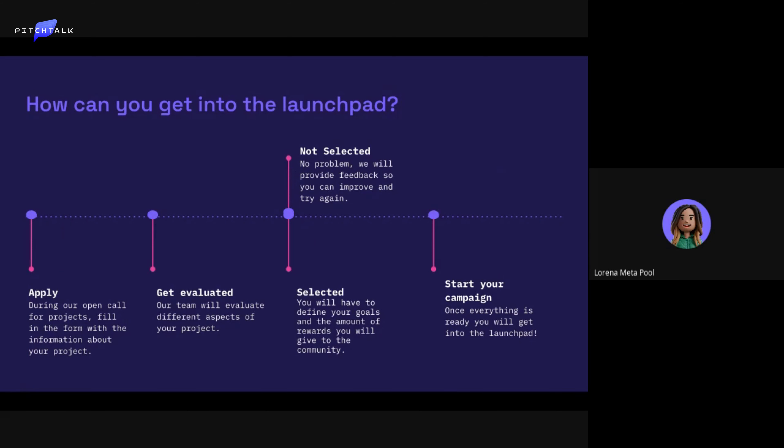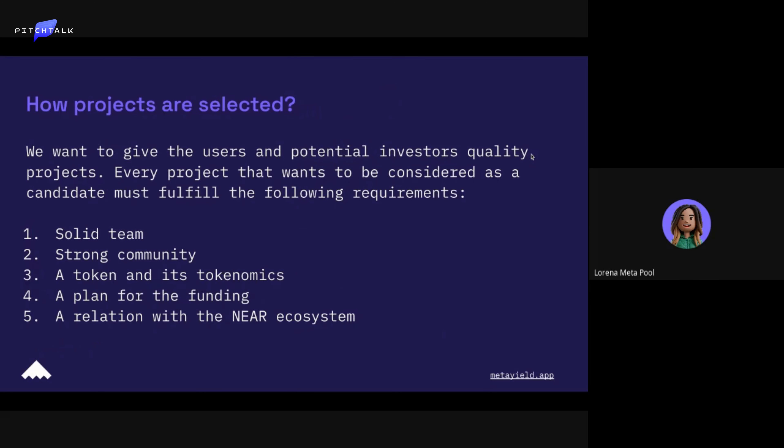We know that sometimes teams are not yet at the right moment, but if they continue building we encourage them to come back. We want to give users and potential investors quality projects. Every project that wants to be considered must fulfill different requirements — the first one is a solid team.